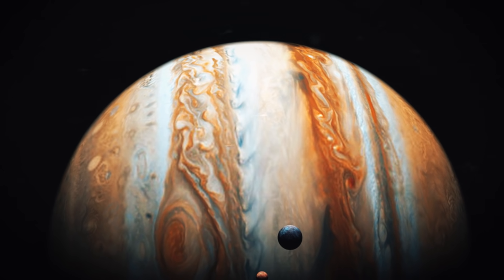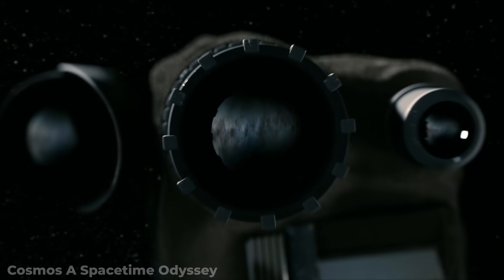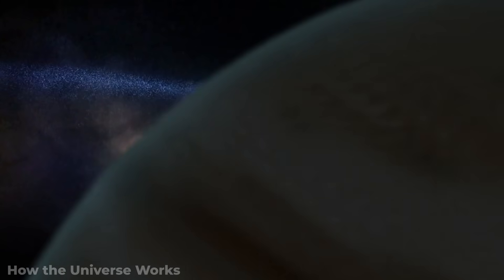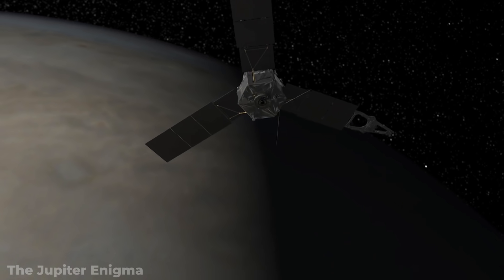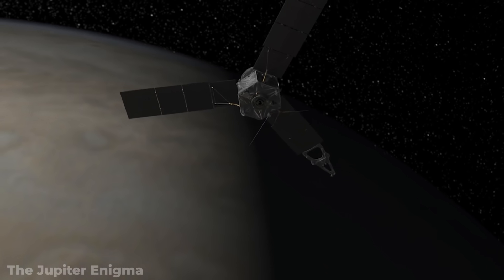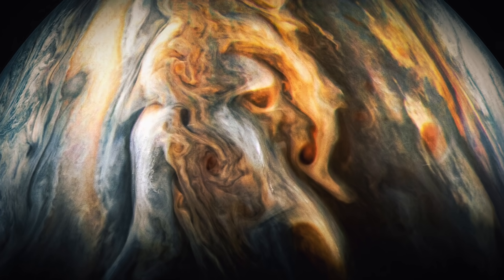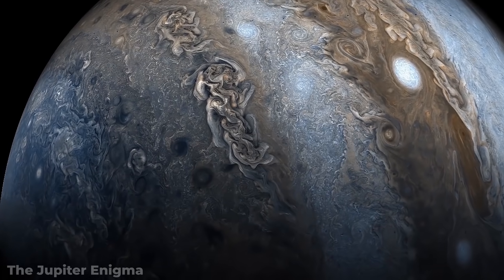Jupiter is downright enormous. And despite its tremendous size and the interest from so many scientists, there is still so much we don't know about the planet. We recently received some of the first high-definition images from Jupiter, and scientists were baffled by what they found. Let's take a look at some of the first real images of Jupiter and the incredible discoveries we have found from them.